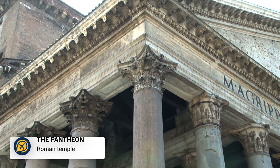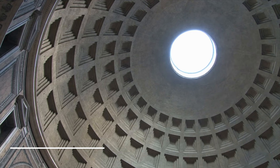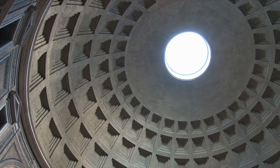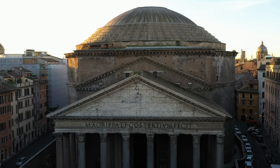Next we have the Pantheon. As one of the most preserved ancient Roman buildings in the world, the Pantheon is one of Rome's most famous attractions. Constructed in 118 AD, this monument can be found in the centre of Rome in the Piazza della Rotonda.